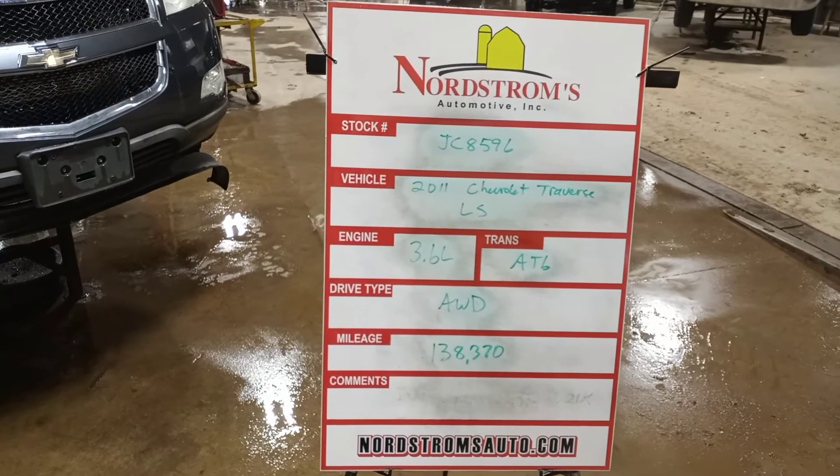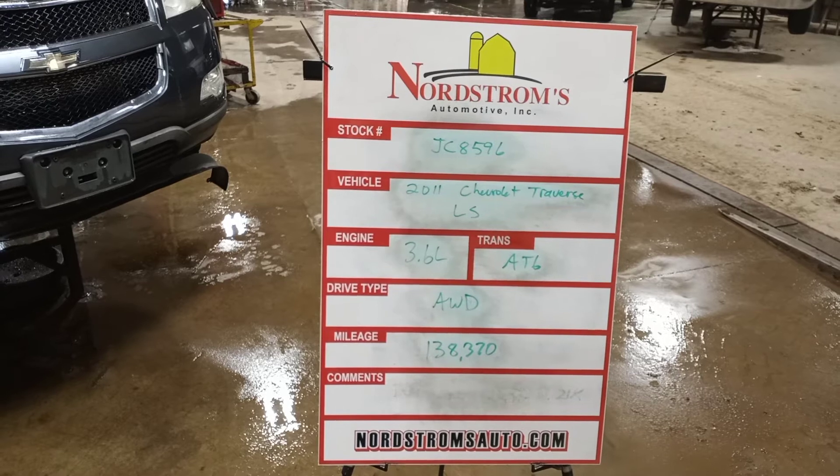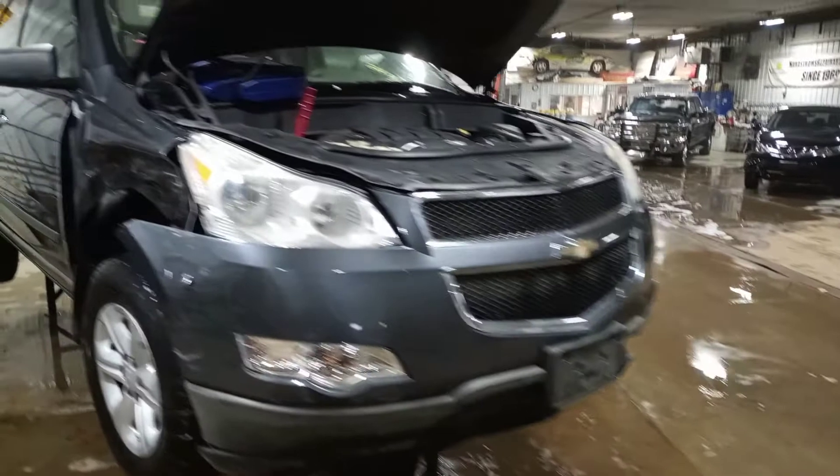Stock number JC 8596, 2011 Chevrolet Traverse LS, 3.6 liter automatic six-speed, all-wheel drive with 138,370 miles, blue in color, with damage to the right front.